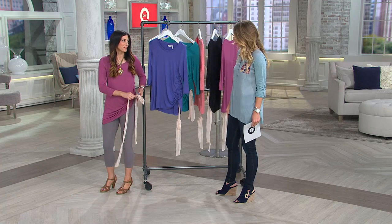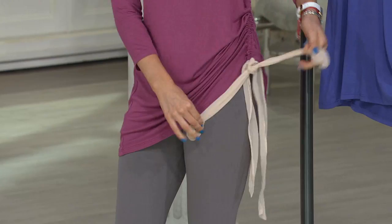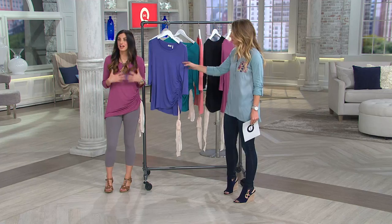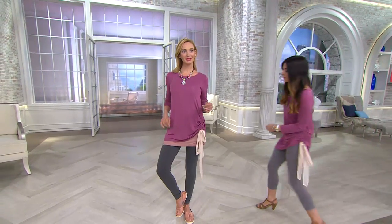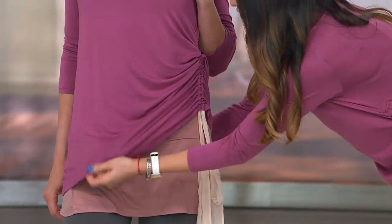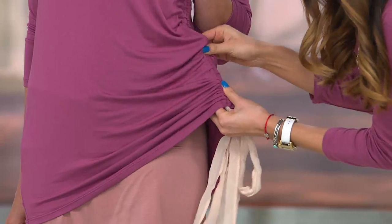This one is just a lot of fun and so figure flattering. This is a way to look 10 pounds thinner because of that great ruching detail. You can still have that great length, layer this with a tank top, or it's the perfect top for leggings because you can really adjust where you want it to hit. You can pull it up if you're wearing jeans, or put it over your other logo tank tops for that layered look with different pops of color.